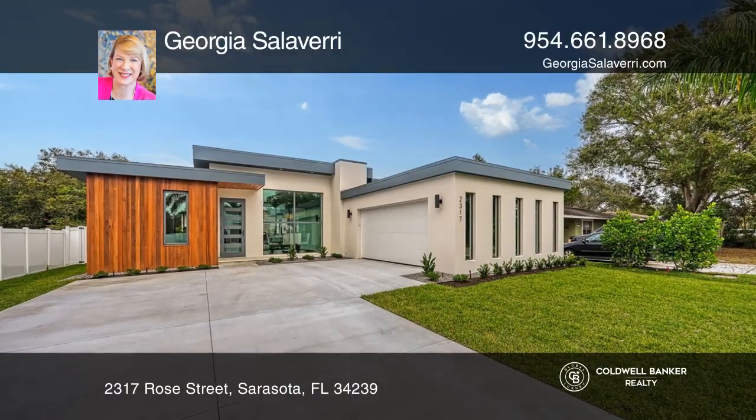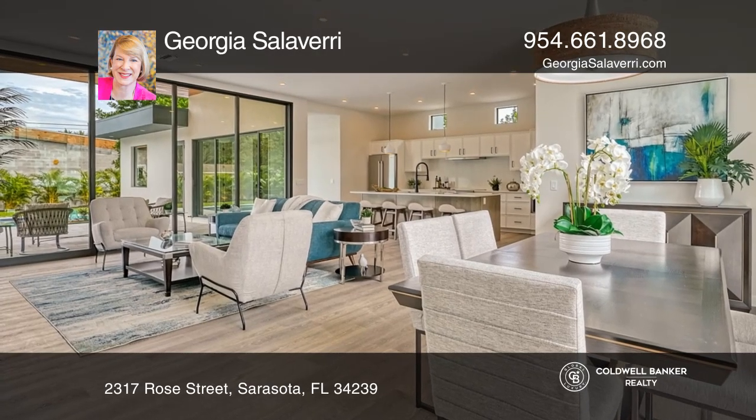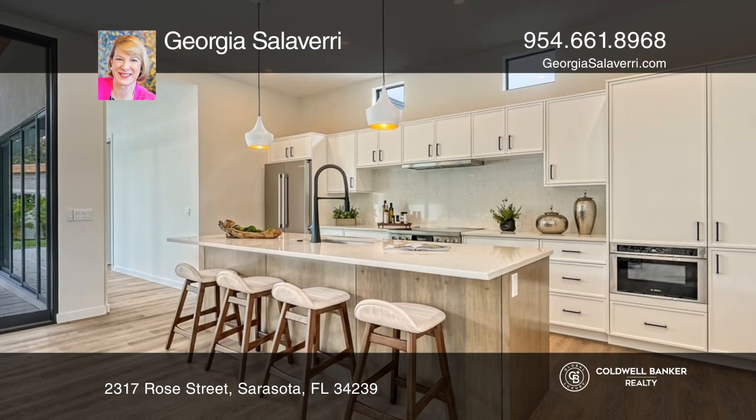This move-in ready, three-bed, two-bath home is in Southside Elementary School boundaries. Featuring a contemporary design with an open concept, large high-impact windows, and luxury vinyl tile.